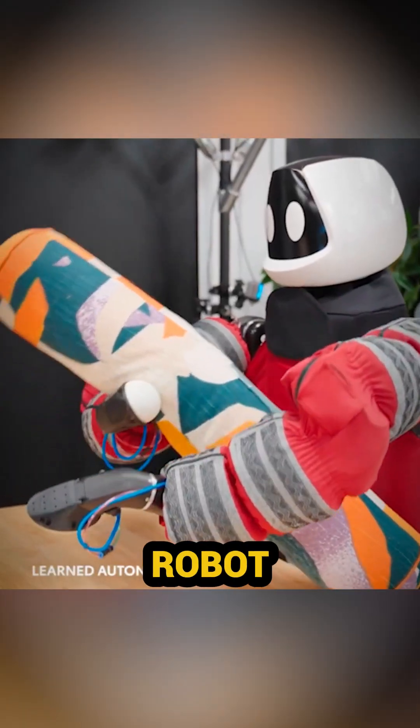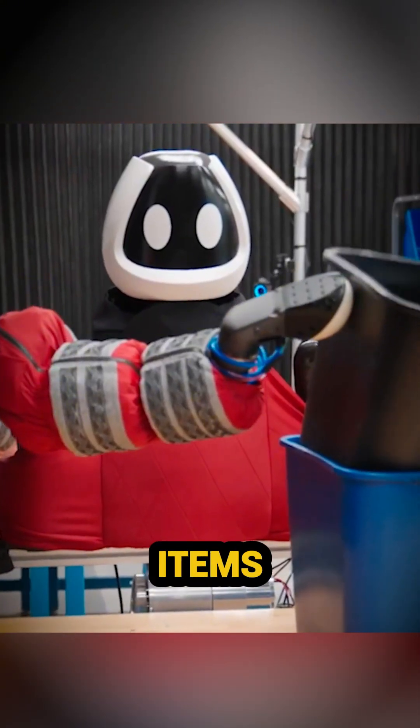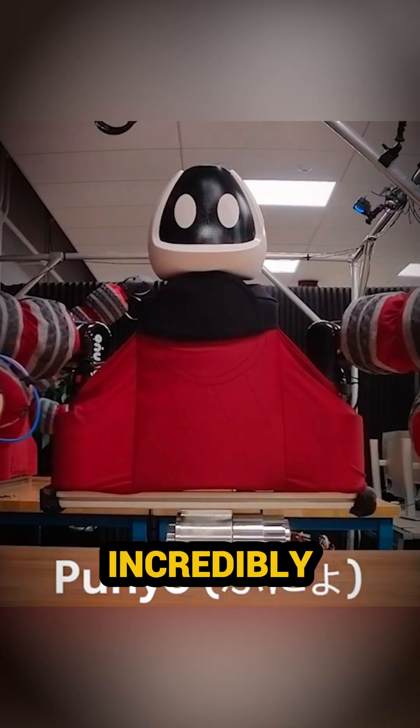Punyo by Toyota. Toyota's Punyo robot uses sensors to handle heavy items gently. It's strong, efficient, and incredibly helpful.